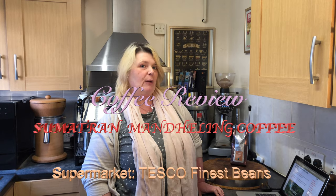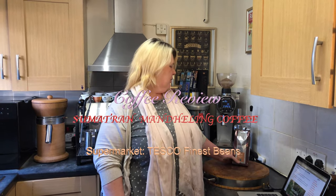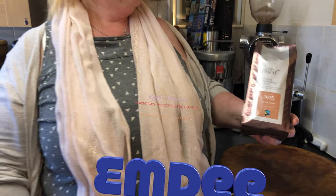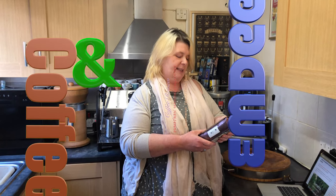Hi everyone, it's M and D. We're doing a quick coffee review of the Tesco's Finest Sumatra Mandelian coffee — number five, number four and number six.